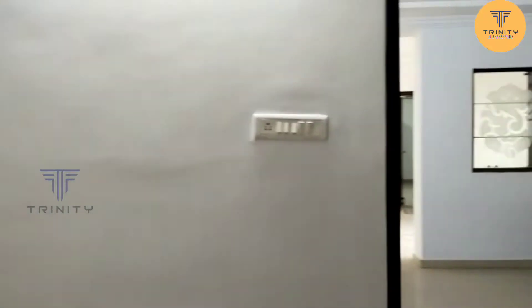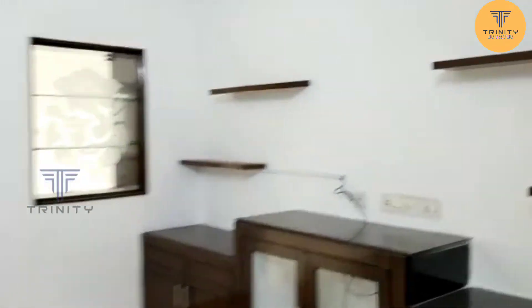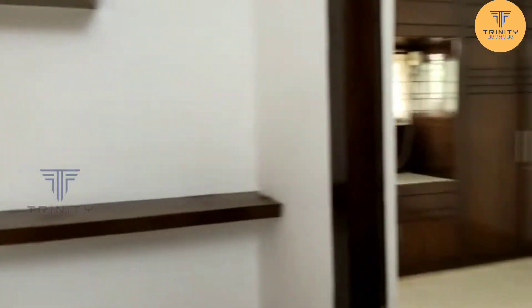If you work directly, you can see the LED panel. You can see the hall with TV cabinets and shelves. You can also use them.